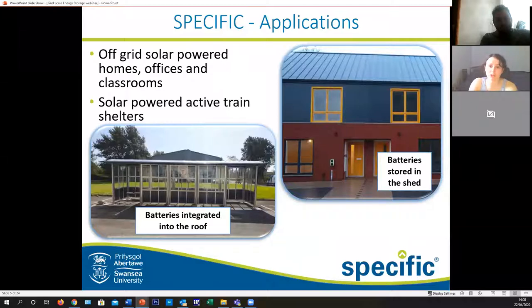But where else is this being used? If you were to drive into Bridge End, you will find a little row of houses which are all completely off grid, where the batteries are actually stored in their sheds at the back of the house. You do not have to compromise on quality when it comes to sustainable design. Another thing you may see around some Welsh train stations soon will be solar powered active train shelters, with solar powered roofs with panels which flex around the roof and batteries stored up in the roof. These things can enable us to design something which is completely off grid - but we need batteries.